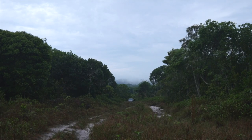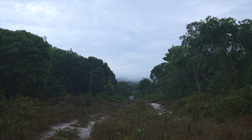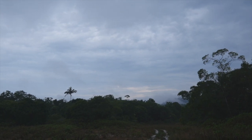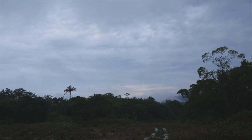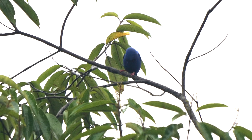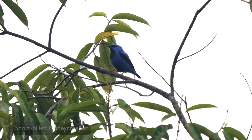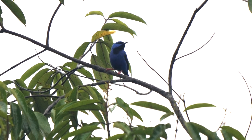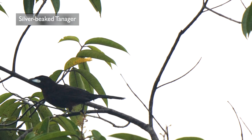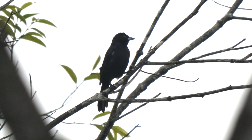Close to the lodge, the old airfield track provides easy access to an area of white sand habitat. Unfortunately, our early morning visit coincided with a period of light drizzle. Good birds were still to be found though, starting with a male Short-billed Honeycreeper, one of a pair, ousted by a male Silver-beaked Tanager — and here a female, lacking the silver patch on the lower mandible.